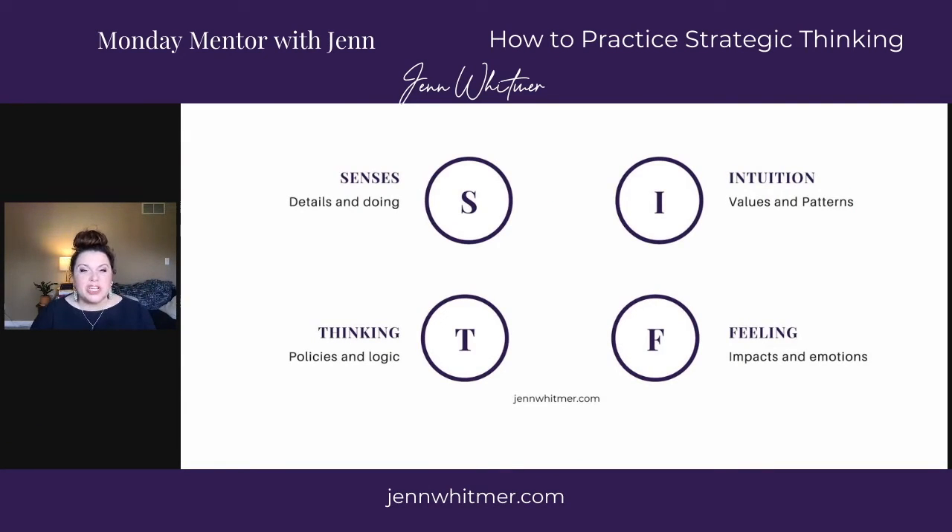We're going to talk about our senses, intuition, thinking, and feeling. If you're at all familiar with the Myers-Briggs, you'll recognize some of these. The sensing part of our thoughts is the details — it's how we process information. We want to look at it with all the details we have: the data, what's happened in the past, what have we done, and what do we want to do. That's gathering data, gathering evidence, and coming up with some idea of what has been done in the past and what we want to do.